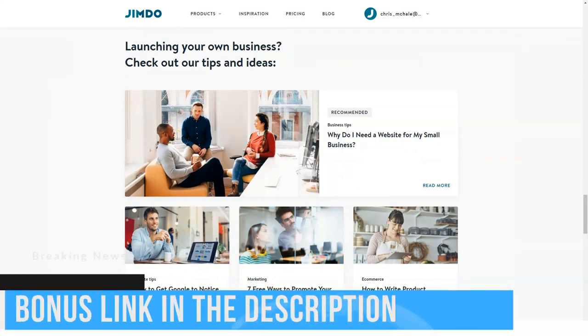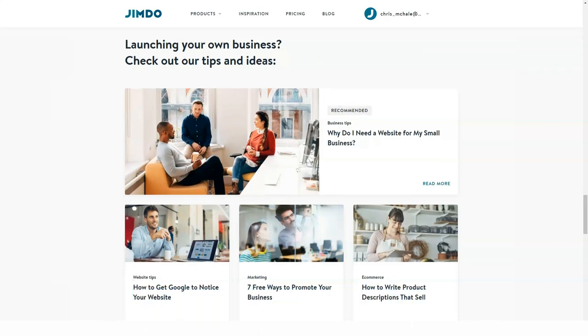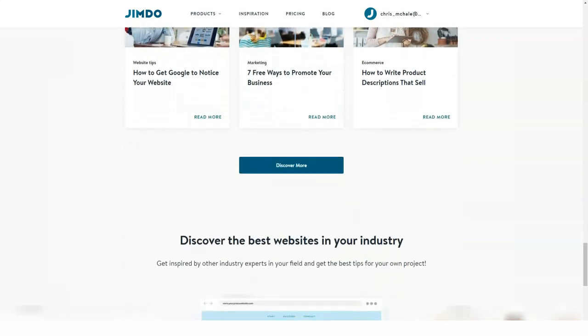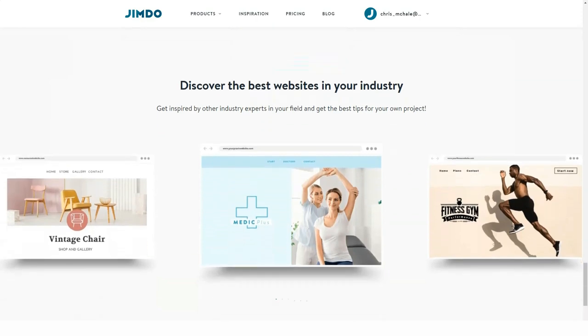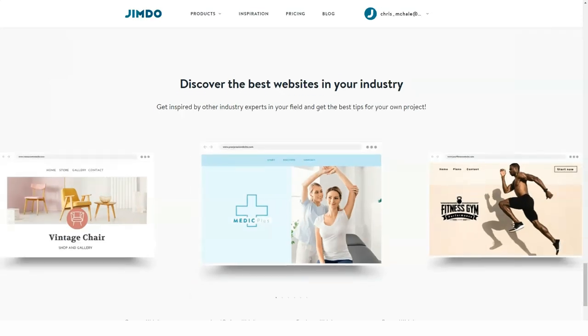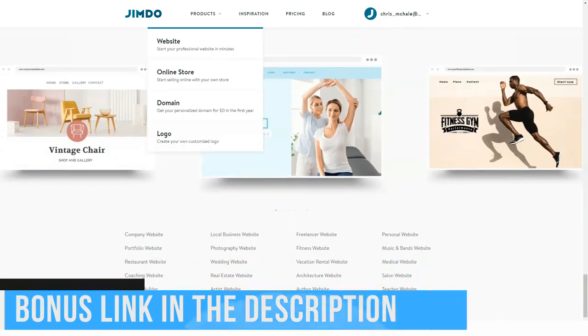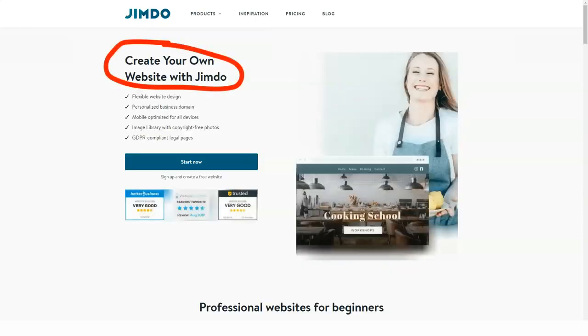Even a newbie won't encounter problems when working on a project. This intuitive WYSIWYG website editor doesn't require a user to know any programming languages to make things work. Its interface is quite clean and intuitive. Jimdo's interface somewhat resembles those of Weebly and Wix, with their separate dashboards where you can manage domains, contributors, SEO and various applications. This is quite convenient and understandable for everyone. The only demerit of the classic Jimdo editor is that it doesn't have a preview option.